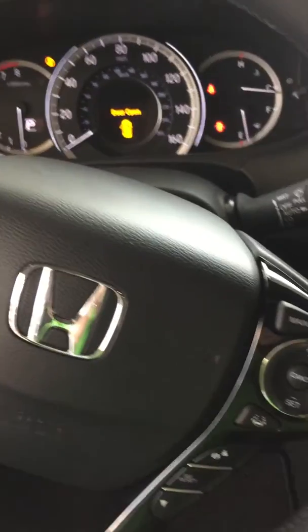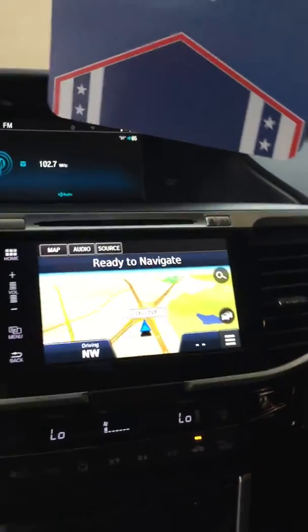This is the 2016 Honda Accord Touring. This is the best of the best, the top of the line. You can't get a higher trim level than this — of course, the Honda Touring that you chose.